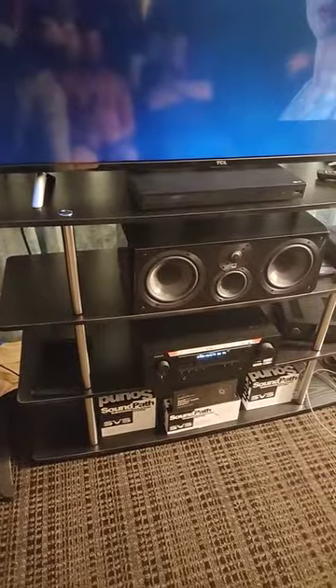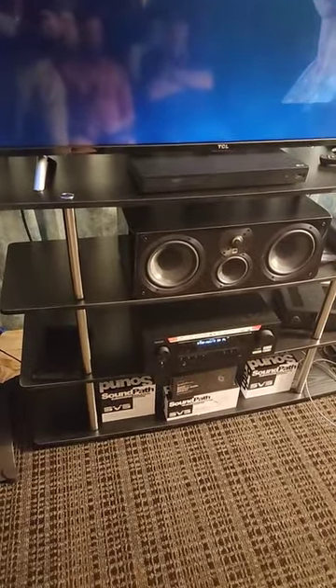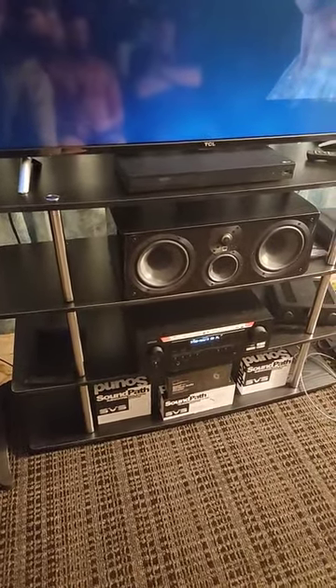A $400 Denon receiver is powering the entire system — it costs less money than most of the cables in the show — and overall we're getting a very immersive sound at an affordable price.